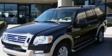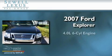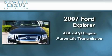Sewell, obsessed with service since 1911. This is a 2007 Ford Explorer. It has a 4.0 liter 6-cylinder engine, an automatic transmission, and 4-wheel drive.